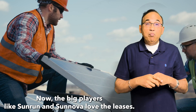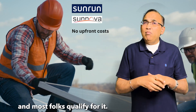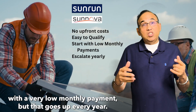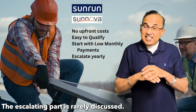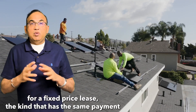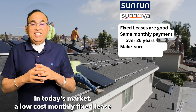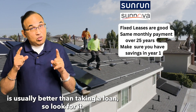They increase the price of your system by 40 to 50% and then sweetly offer you low interest. Lease — the big players like Sunrun and Sonoba love the leases. You have no upfront payment and most folks qualify for it. They specialize in selling systems that start with a very low monthly payment, but that goes up every year. It's called an escalating power purchase agreement, or PPA. The escalating part is rarely discussed. My advice is to only go for a fixed-price lease — the kind that has the same payment every month for 25 years — and make sure you save money from year one. In today's market, a low-cost monthly fixed lease is usually better than taking a loan.